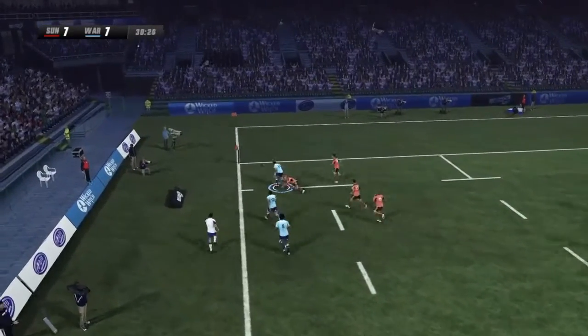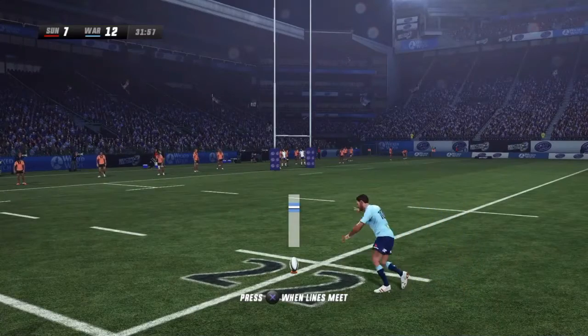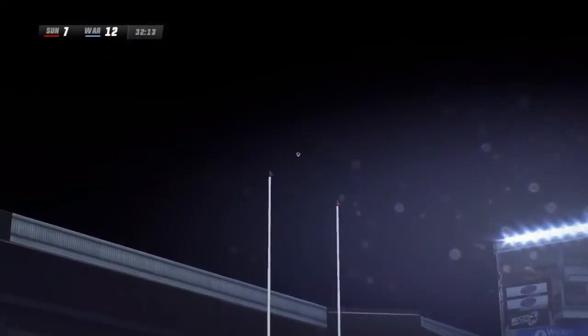Rob Horn takes a run for the corner and he's over! Here it is — remarkable, no one could catch him.